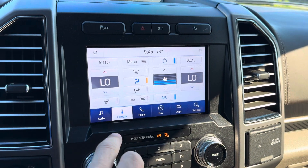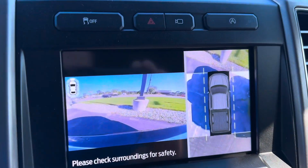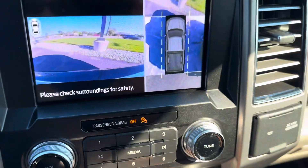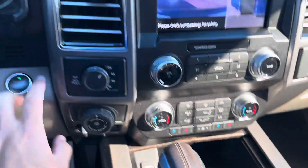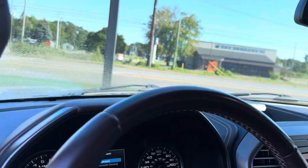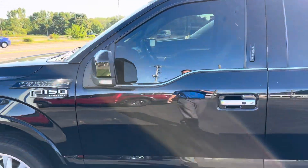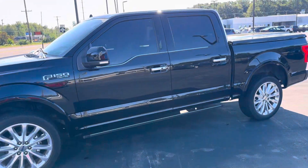There's your heated steering wheel button. Built-in nav, and a 360 camera so you can see all the way around the vehicle. Pretty sweet truck. Not seeing any issues or blemishes, and like I said, I knew the history — this guy took care of everything and took good care of this thing. It even parallel parks itself.